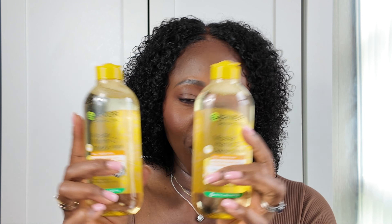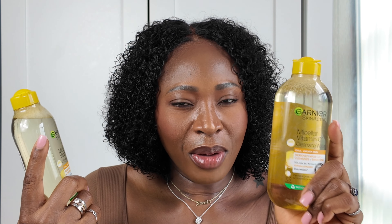I got my Garnier micellar water — the one I'm using now is the last one I have. I saw it buy one get the other one half price, and the big one is buy one get one half price as well. That one is 700ml and this one is 400ml. So I just went for these two — four pounds something, and then you get this one for two pounds something. So basically this is like seven pounds something, so I went for the two because that is the micellar water that I use to take off my makeup.